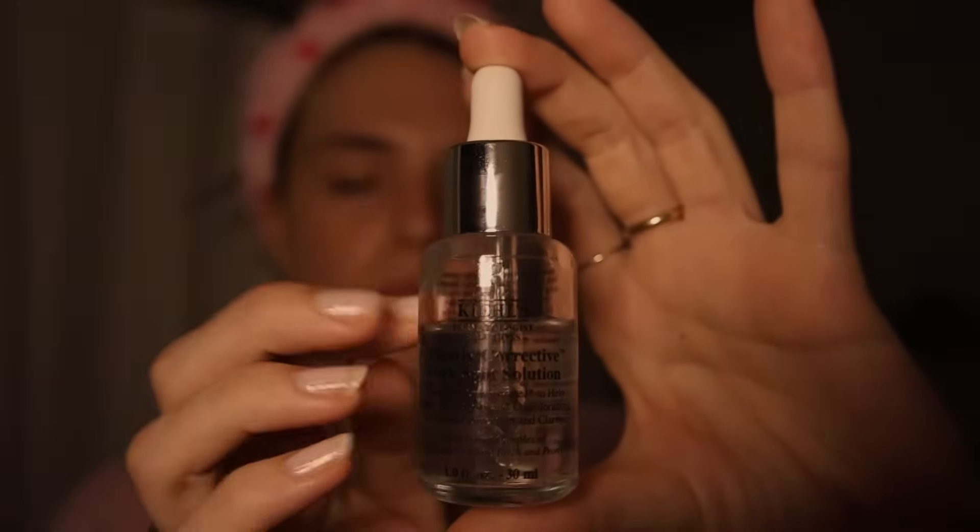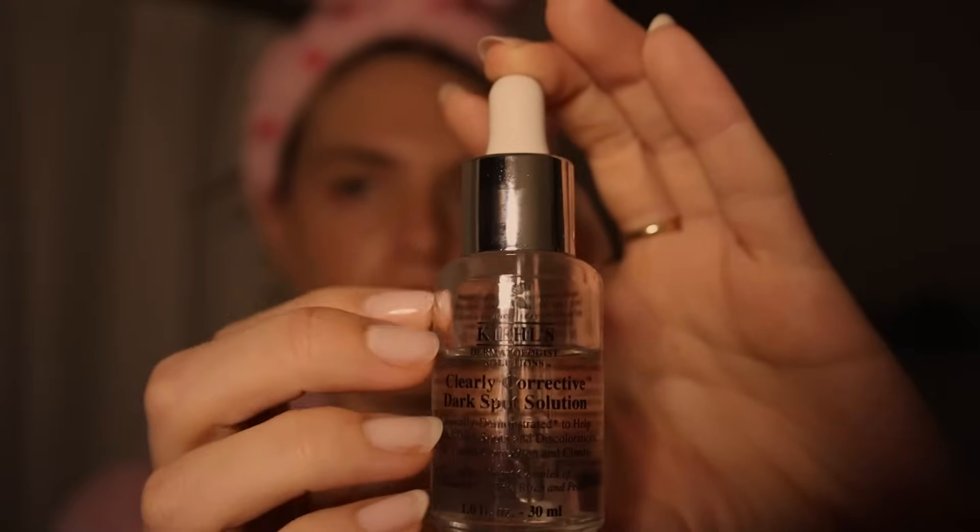Then I started using this recently. This is by Kiehl's — it's the Kiehl's Clearly Corrective Dark Spot Solution. I started using this to help hopefully clear up some acne spots and dark spots that I have, like sunspots, and some scarring from when I broke out. I haven't really seen too much of a difference, but I've been using this for maybe about two weeks. I just focus on my cheek area and then bring the rest to the other parts of my face.